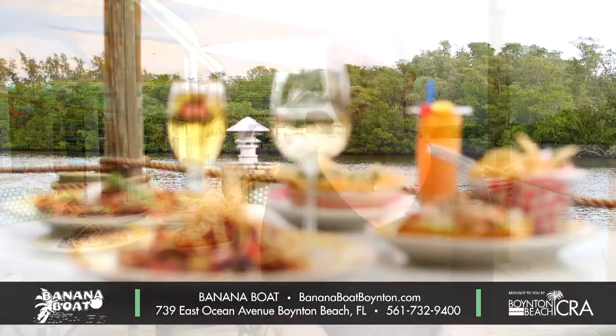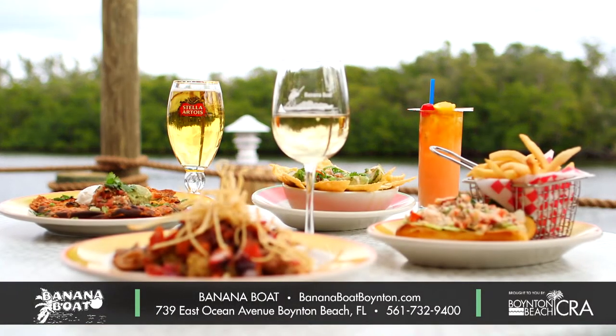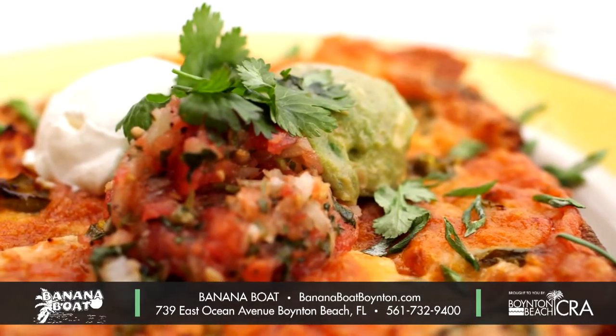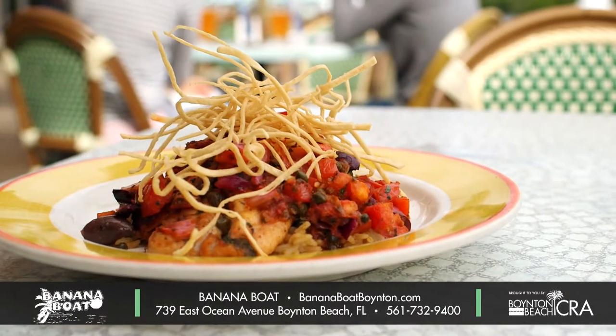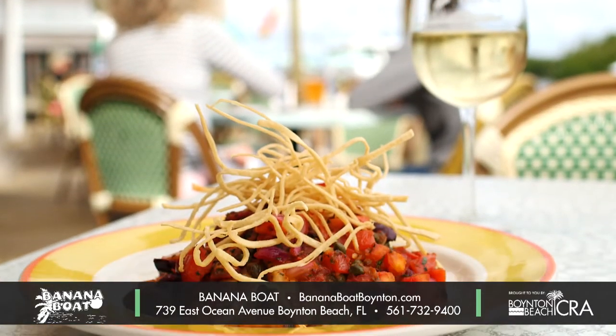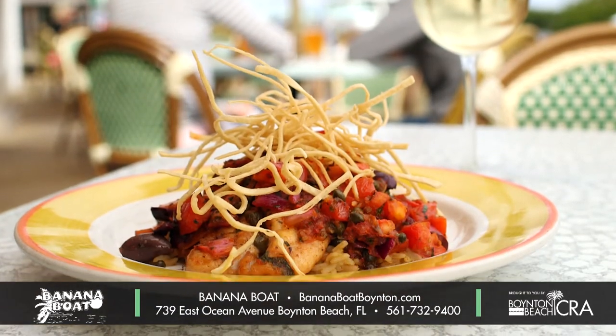Banana Boat, we have an array of food. We have some of our local fish such as mahi and grouper, in addition to sandwiches such as our short rib dip. We also have a chicken nacho flatbread. I feature a lot of our craft beers from Due South as well as Copper Point, and we have a lot of our popular drinks such as our Mai Tais and our mojitos. We did bring out a snapper Rivera Cruzana, so you'll have a little bit of that Mediterranean flair with the tomatoes and the capers over our island rice.